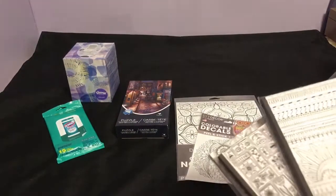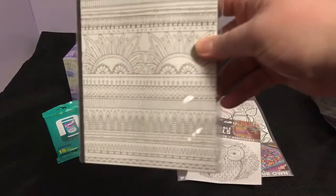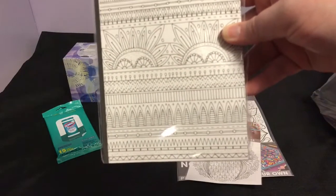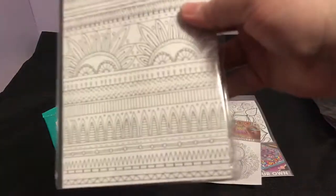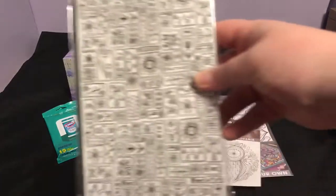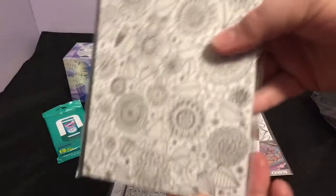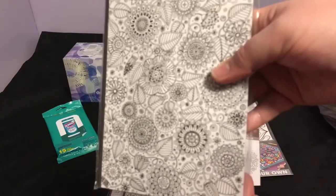I found some notebooks by the Jot brand that you can color in. These are 80 sheets and double-sided. I picked up this pattern, this pattern, this pattern, and this pattern — I only saw three, so these are the three I saw.